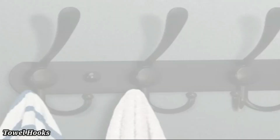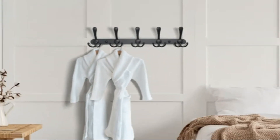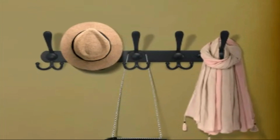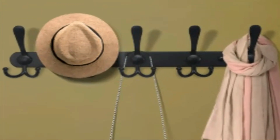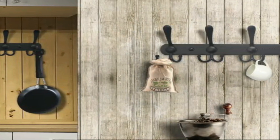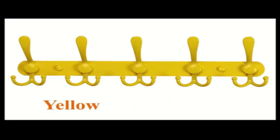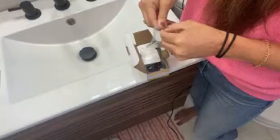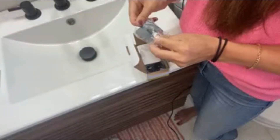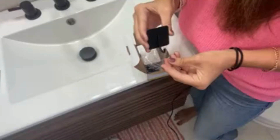Towel Hooks: The six-pack stainless steel heavy-duty adhesive towel hooks by Dockrock offer a practical solution for bathroom organization while enhancing the aesthetic appeal of your space. Crafted from high-quality stainless steel with a brushed finish, these hooks exude a modern and stylish look. The matte black color provides a contemporary touch and is resistant to fingerprints and smudges, ensuring the hooks maintain their sleek appearance even with regular use.